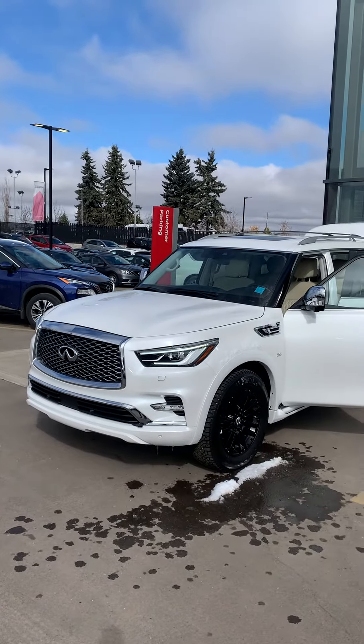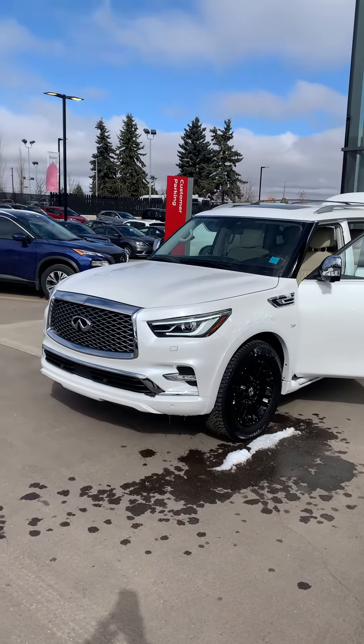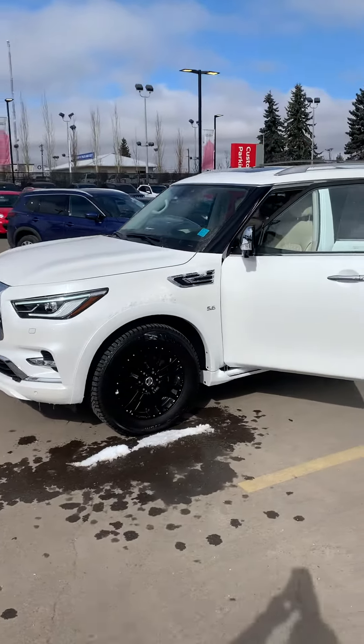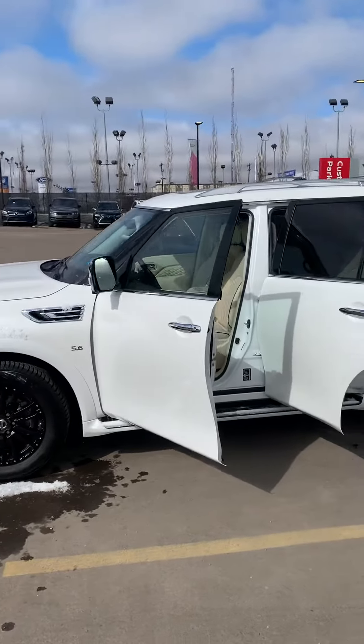Good morning Greg, Scott Coleman here from West End Nissan. Just want to shoot this quick video for you on this beautiful 2019 Infiniti QX80. As you can see, the outside of the vehicle is completely flawless.